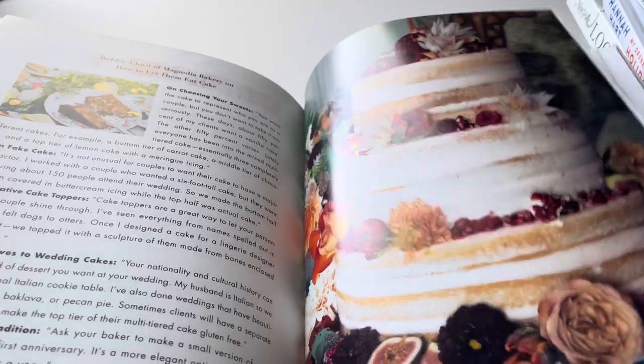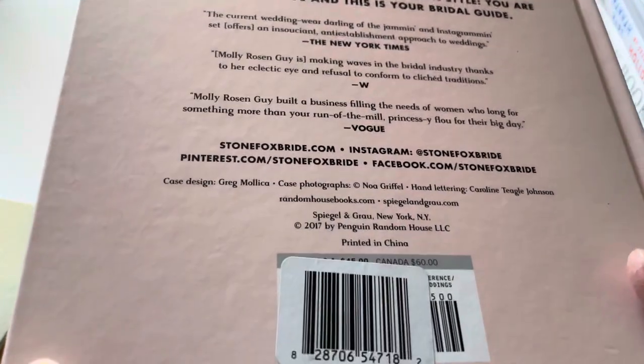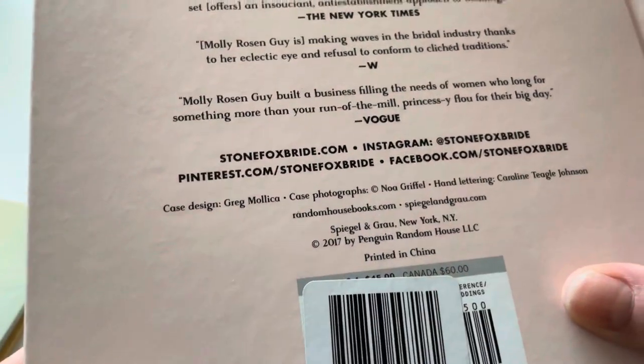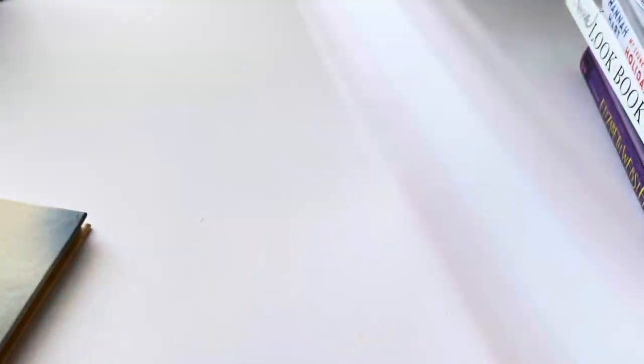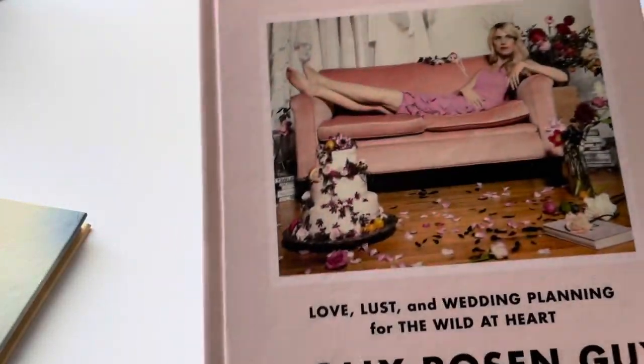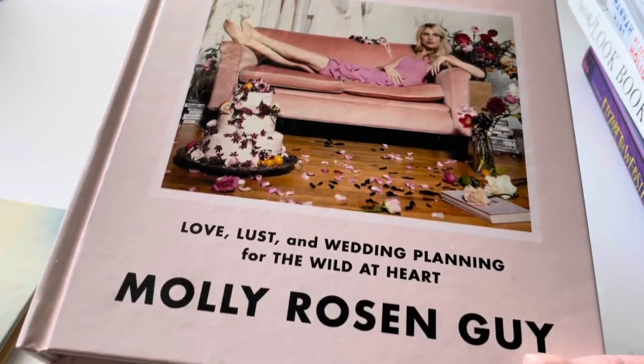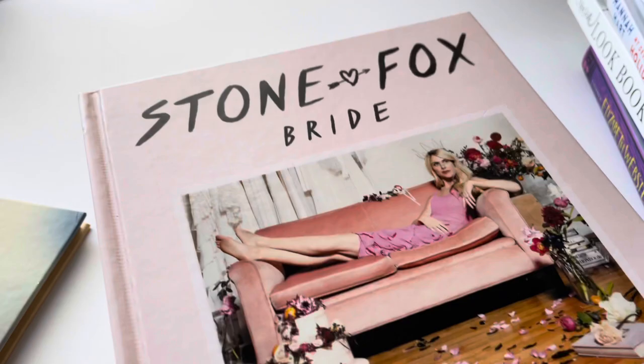This is a hardback book and it retailed in the US for $45 and $60 in Canada. So if you know someone who's getting married or you're getting married yourself, this is a really good pickup — and I found it at the Dollar Tree. Awesome book, you guys.